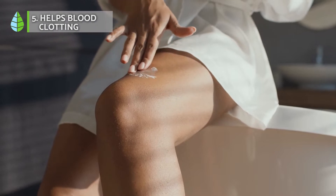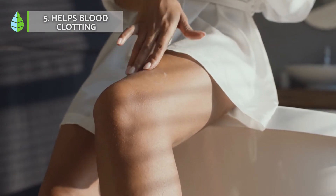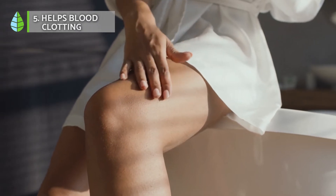Helps blood clotting. Aloe vera's advantage is due to its content of calcium, potassium and cellulose, which allows the formation of fibers. In this way, it helps to fight varicose veins.